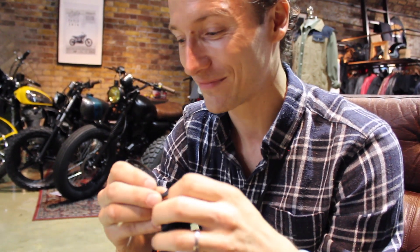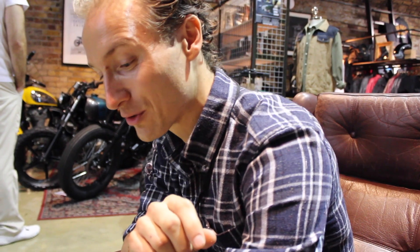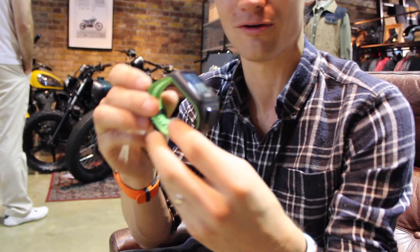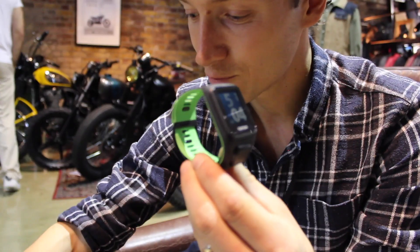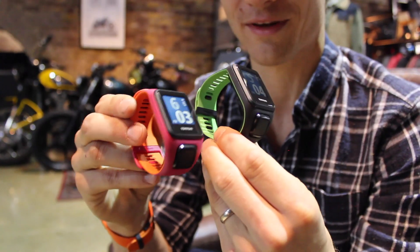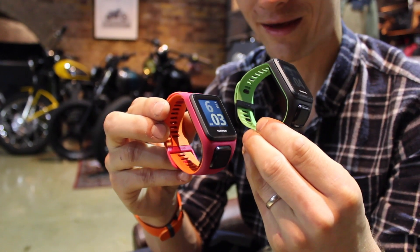On Spark 3 and Runner 3, we've also got new colors. This is the new hero color for the Runner 3 — black and green — and we've also got this quite spectacular color for Runner 3: orange and pink.